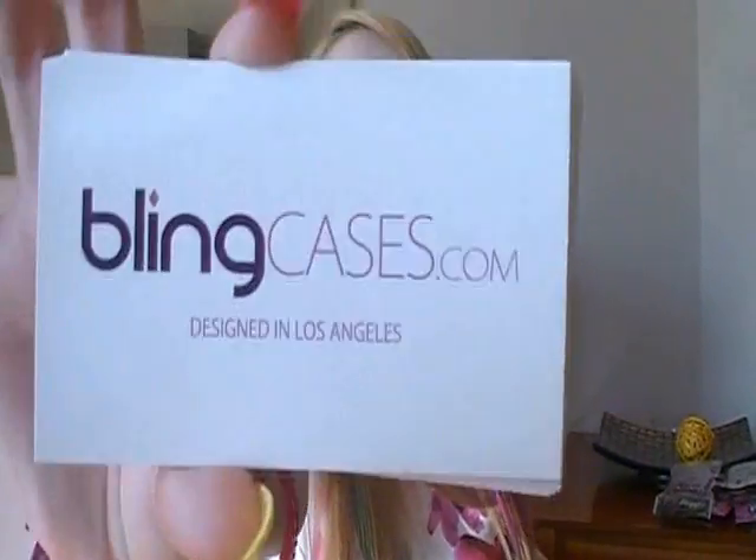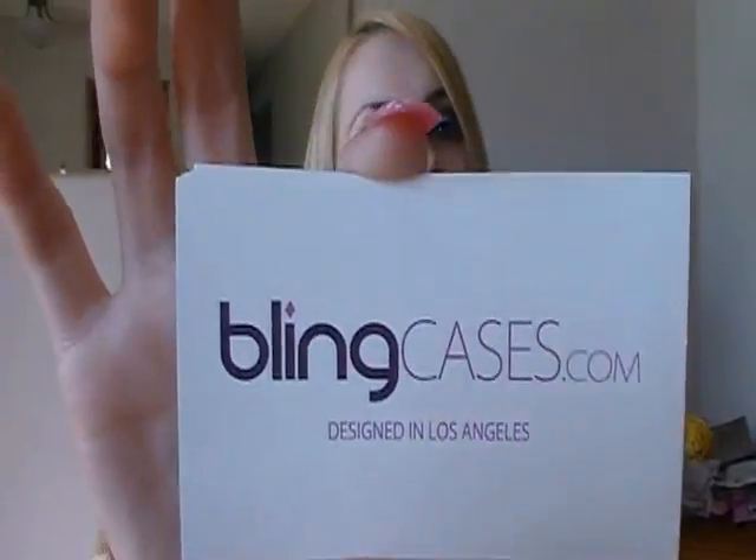Hey cuties! So today I'm going to be doing a review on the website called blingcases.com. This company sent me 4 blinged out, bedazzling rhinestone cases and I'm going to be reviewing them. These are going to be my 100% honest opinions. I was sent these for free, but I am not getting paid to make this video in any way, shape, or form by this company.